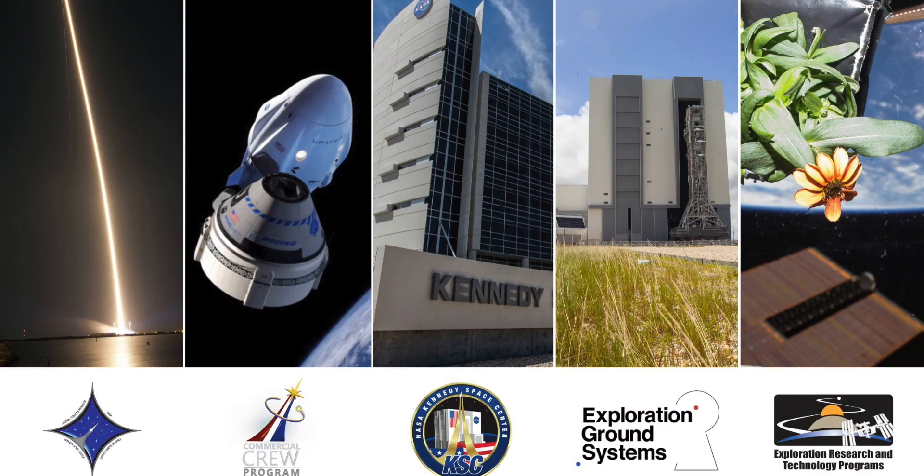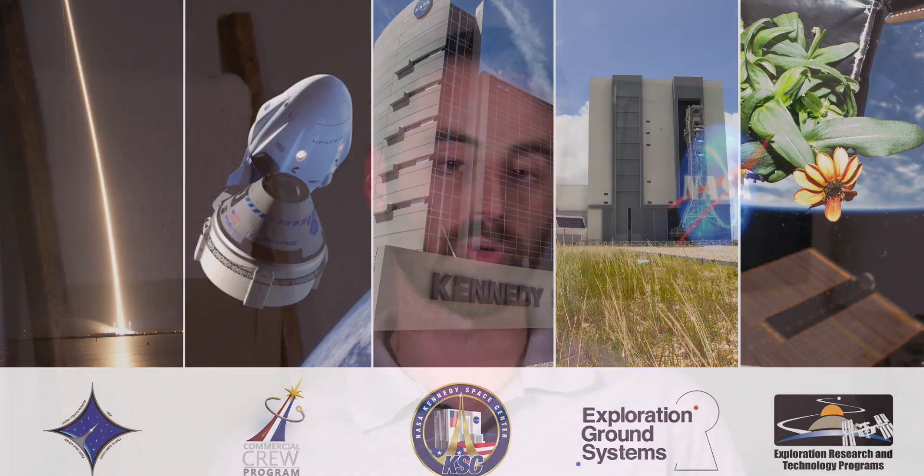Welcome back. I'm Joshua Santora, coming to you from near the Kennedy Space Center. When I left you last time, I thought we would be in full swing of launch preparation, but we've had a couple delays, and so we figured we'd take time to hit another episode in our series of how NASA's Kennedy Space Center is enabling deep space human exploration.